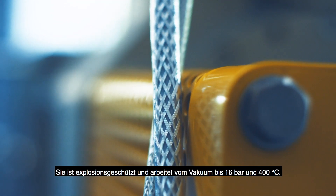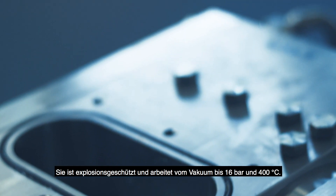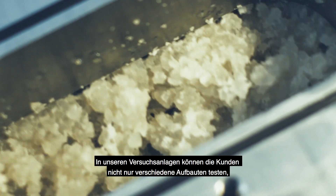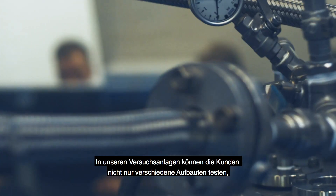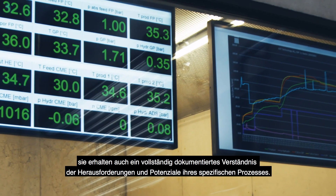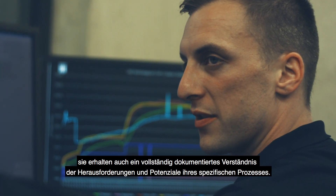It is Ex-proof and operates from vacuum up to 16 bars and 400 degrees centigrade. At our trial facilities, clients cannot only test various setups — they get a fully documented understanding of the challenges and potential of their specific process.